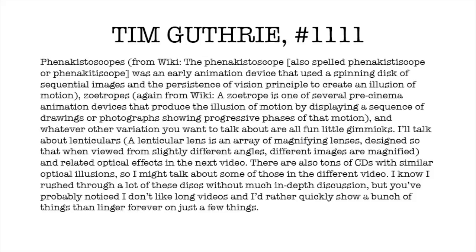In addition to these zoetrope effects, there's a whole bunch of other types of optical illusions included in a lot of records. But I think I'll save that for a future video.